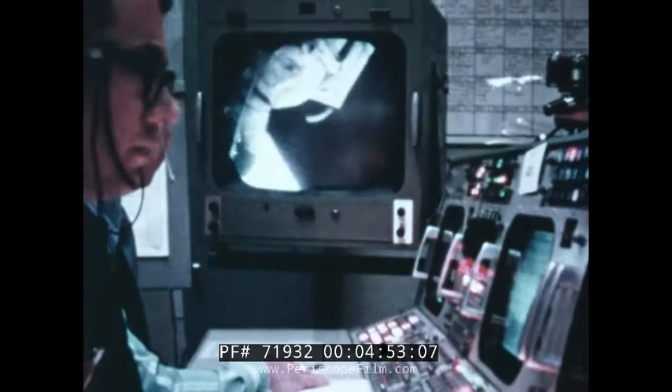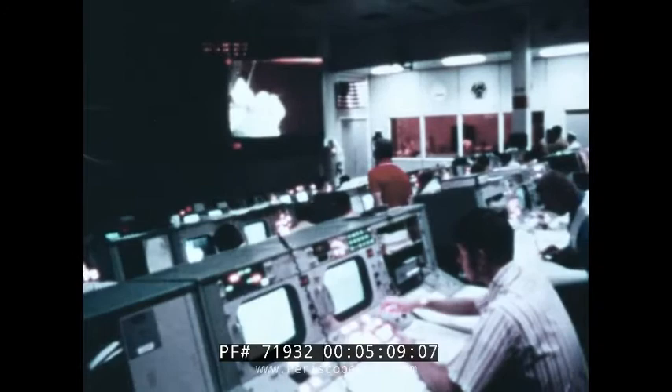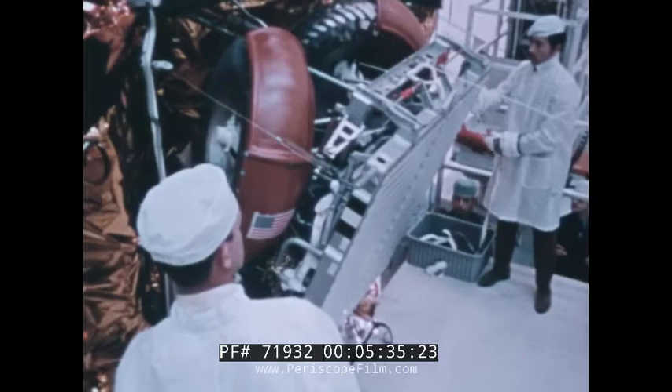Colored television will play an important role again. As astronauts Young and Duke carry out their lunar surveys, their images will be beamed to Earth. One of the most important things that television can do is to demonstrate our mission in operation so that everybody can watch it. It's really seldom that people get to watch exploration in progress. Charlie and I enjoyed watching the Apollo 15 crew in action, and I hope everybody will get the same enjoyment watching us.